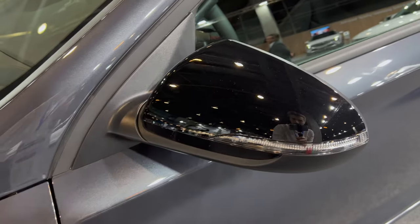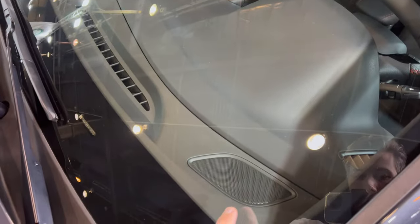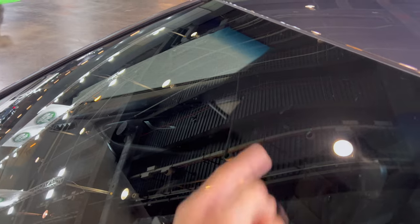Moving on, we have the N-Line badge on the side and black contrasting side mirrors — nothing too fancy. Checking the top, we have speakers in the corner in the dash and we have the lane assist camera. I don't see a light or rain sensor.